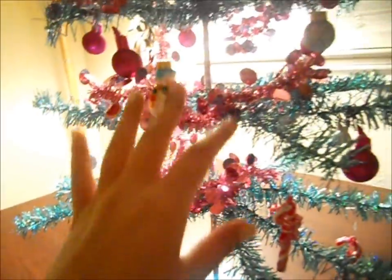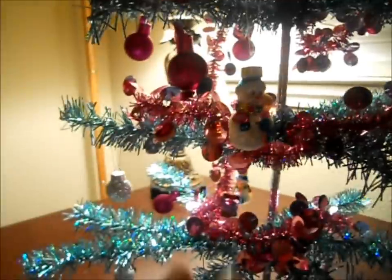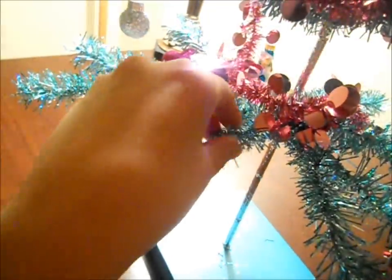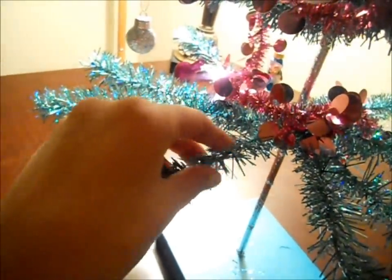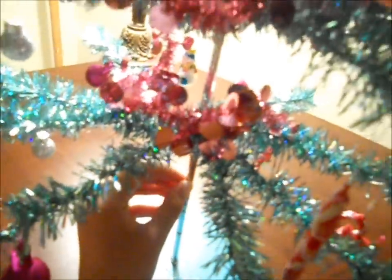This is a Christmas tree I bought at a craft store, and these are ornaments I bought at the same craft store. It has this hot pink tinsel on there, and then I have this teal tree with a metal pole running up and down it.